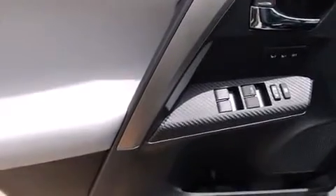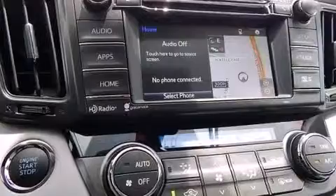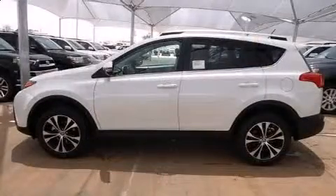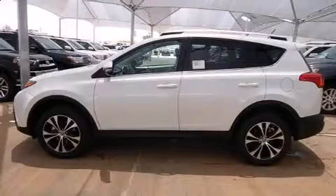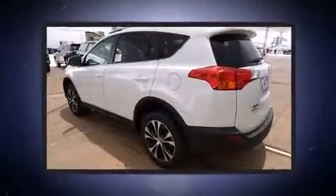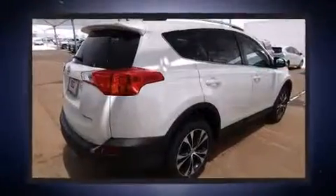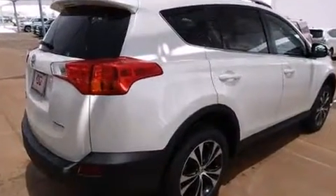Toyota ensures the safety and security of its passengers with equipment such as dual front-impact airbags with occupant-sensing airbag, front-side impact airbags, traction control, brake assist, a panic alarm, and four-wheel disc brakes with AVS. For added security, Dynamic Stability Control supplements the drivetrain.